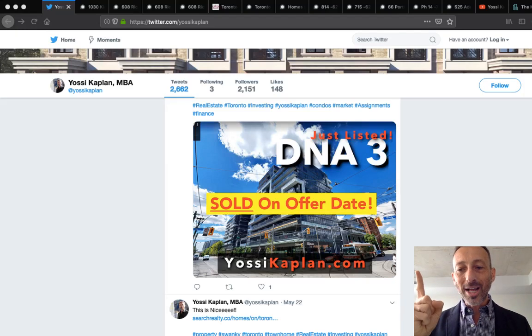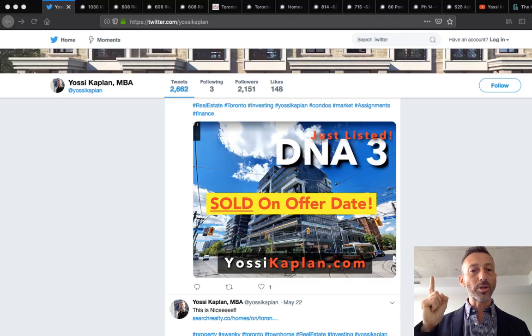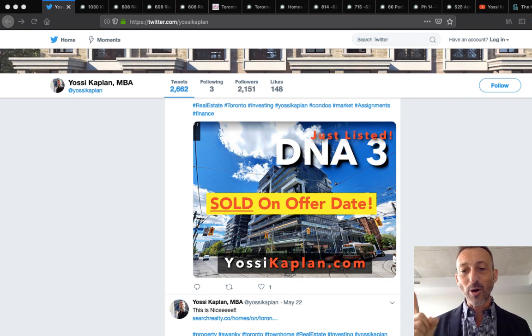Toronto condos are selling in one day — they go on the market and sell the next day or the same day. This is Yossi Kaplan, your friendly and tough Toronto realtor, and today we're going to talk about what's going on in the Toronto real estate market and why Toronto condos are selling in one day.